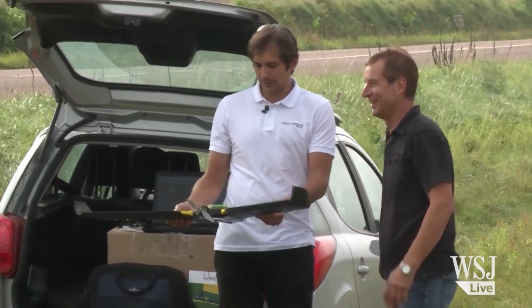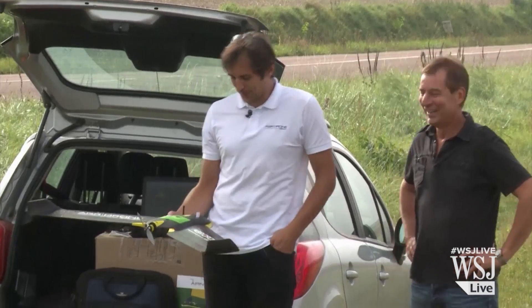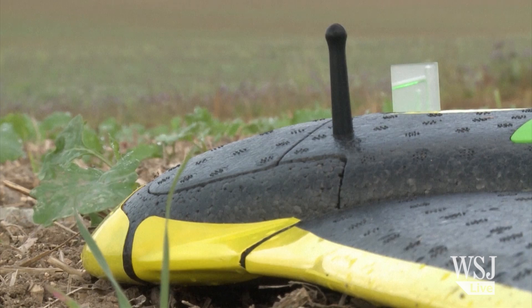French entrepreneur Romain Ferroux is the co-founder of Airinov, the son of a farmer. His company utilises similar tech to smartphones as a low-cost way to track the drone's movements.